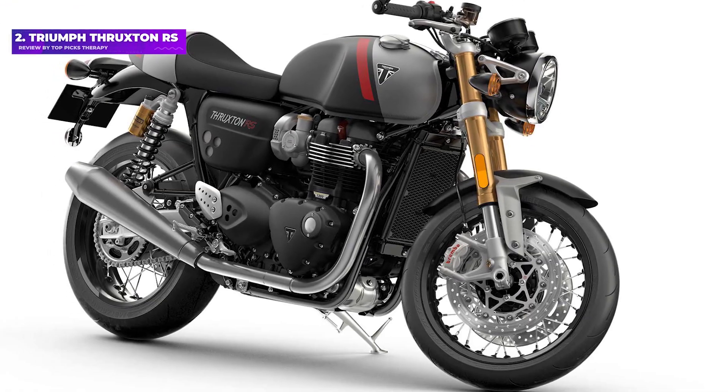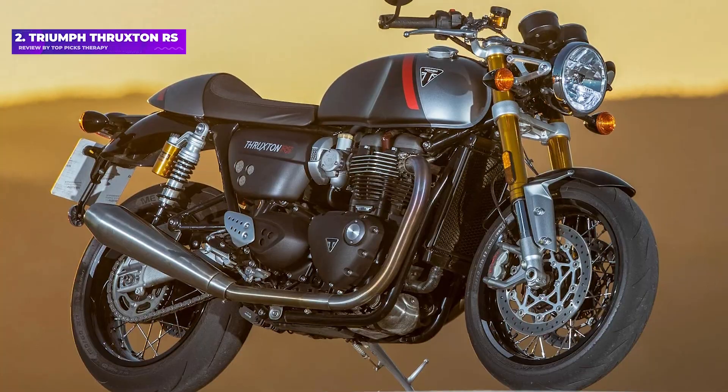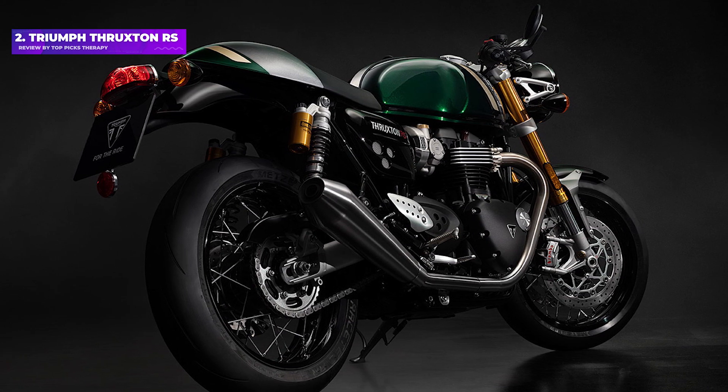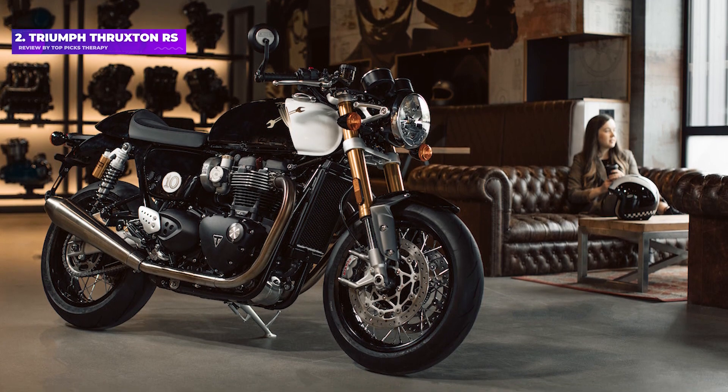Number 2: Triumph Thruxton RS. Within Triumph's lineup of awesomely modern bikes that look old, this is the one to covet. The RS starts from the already excellent Thruxton, which, when it came out in 2016, was praised for being a modern, sporty, comfortable motorcycle disguised as a beautiful classic cafe racer.